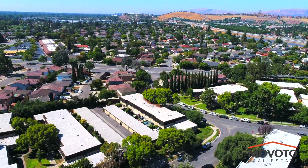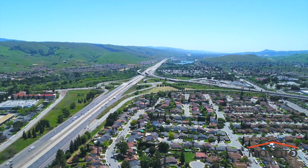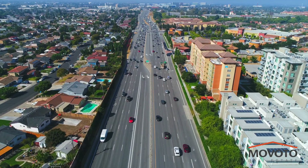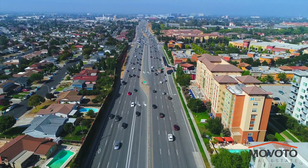You are conveniently located near schools, parks, shopping, restaurants, the library, and public transportation. You also have easy access to highways 101, 680, 880, and 280.